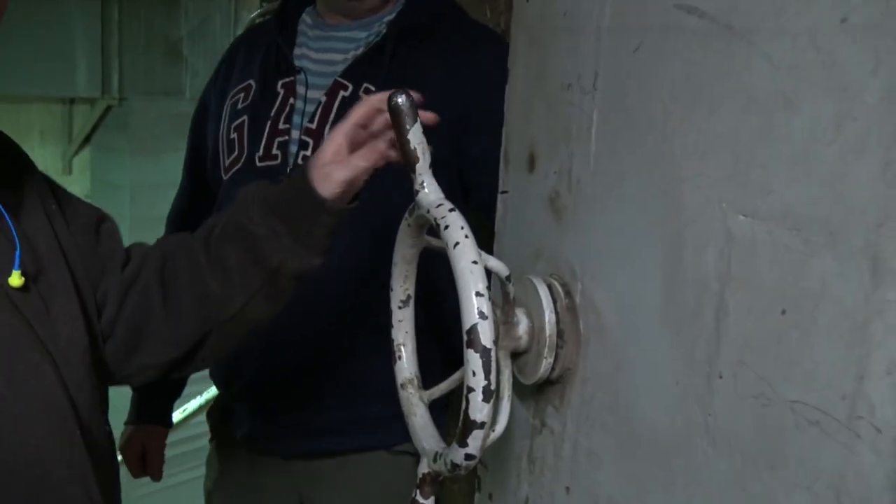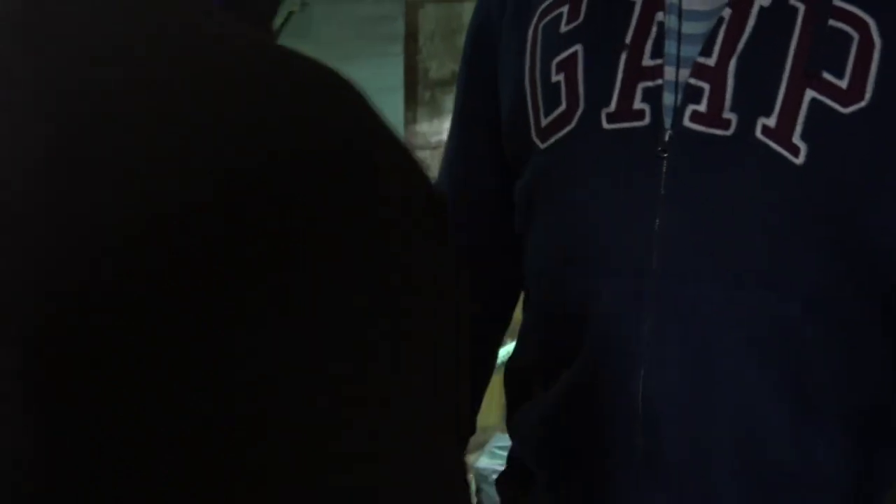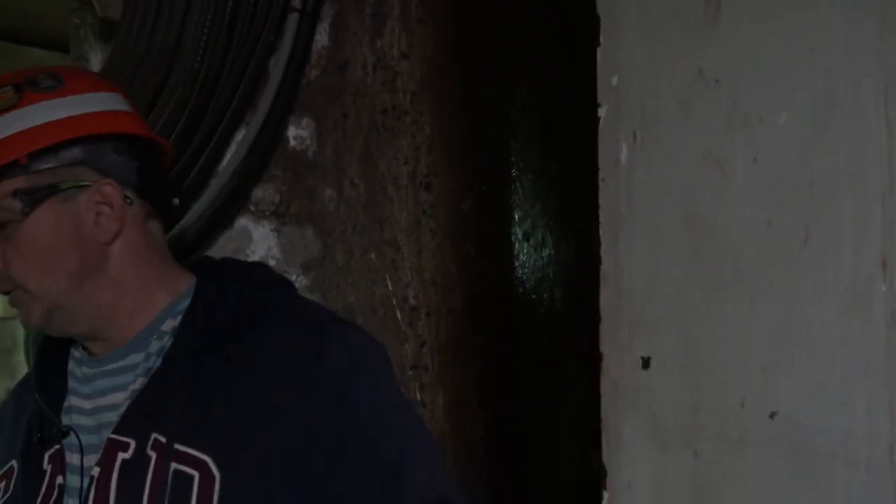This is a waterproof door. We check it regularly to make sure it works because the concrete grows. So if we have a flood, this closes and this room is sealed off.